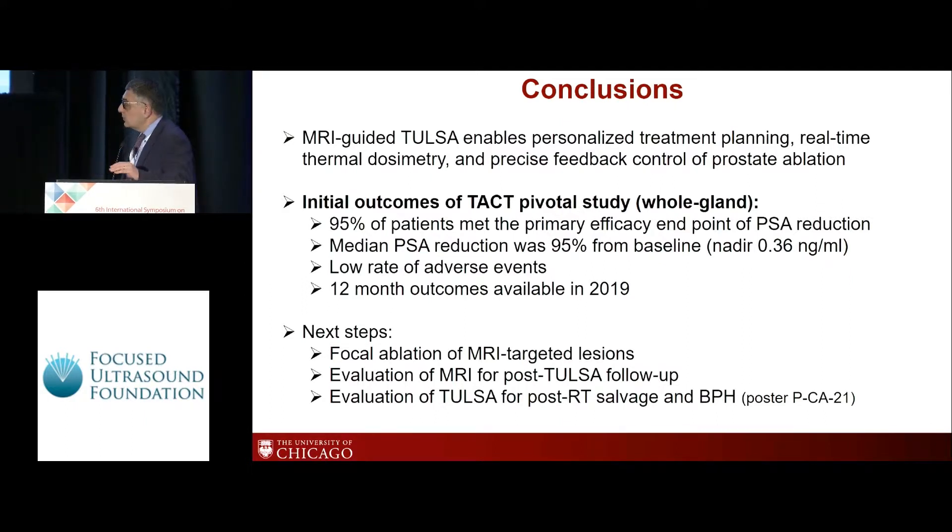One quick question: since you are cooling the urethra, is there a margin around the urethra that you try to save — about 2-3 millimeters or 5 millimeters? We are not trying to save the margin. We're trying to save the urethral mucosa itself, but we're not going for a margin beyond the urethra and the prostate.